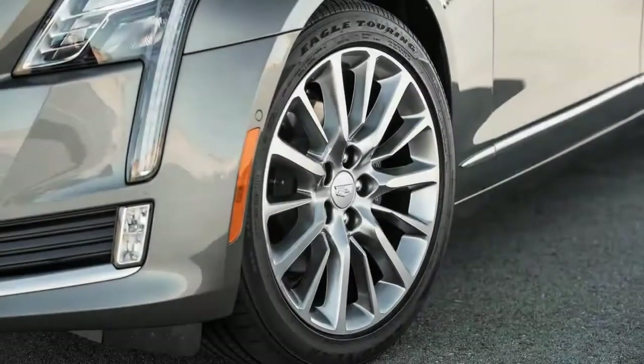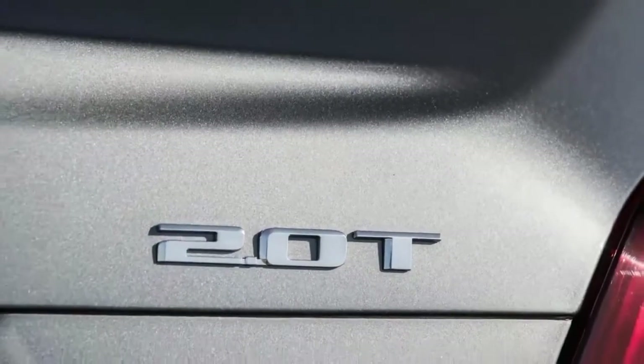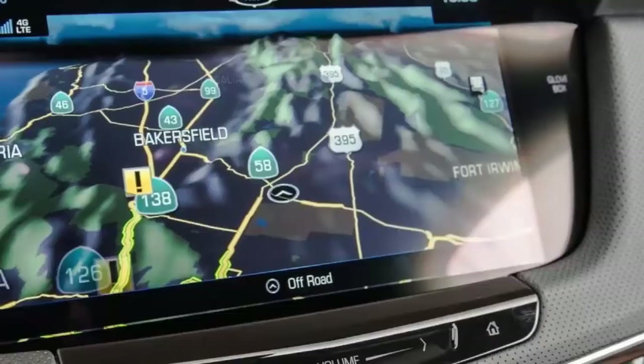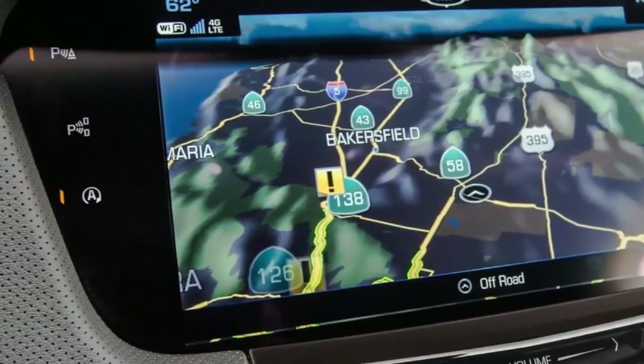The 2017 Cadillac CT6 2.0T is a thoroughly contemporary take on the modern luxury sedan, boasting state-of-the-moment engineering wrapped in swaggeringly stylish sheet metal.